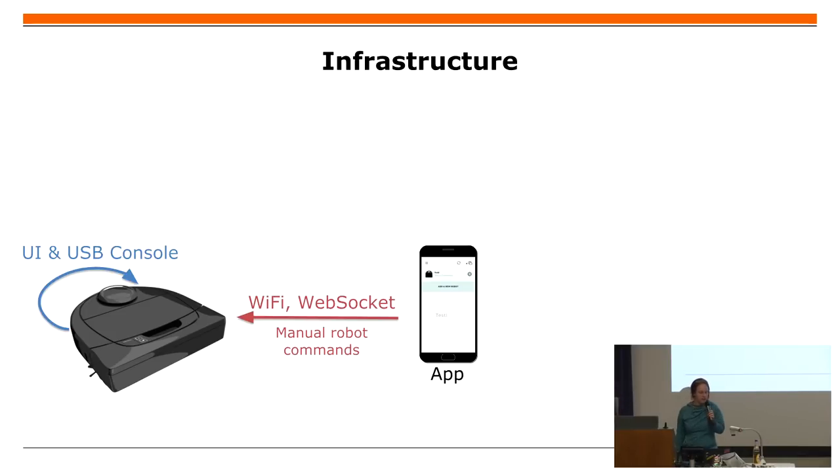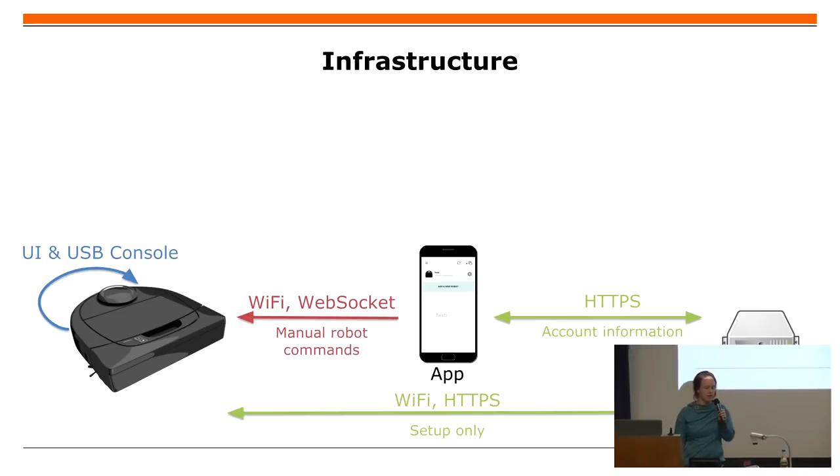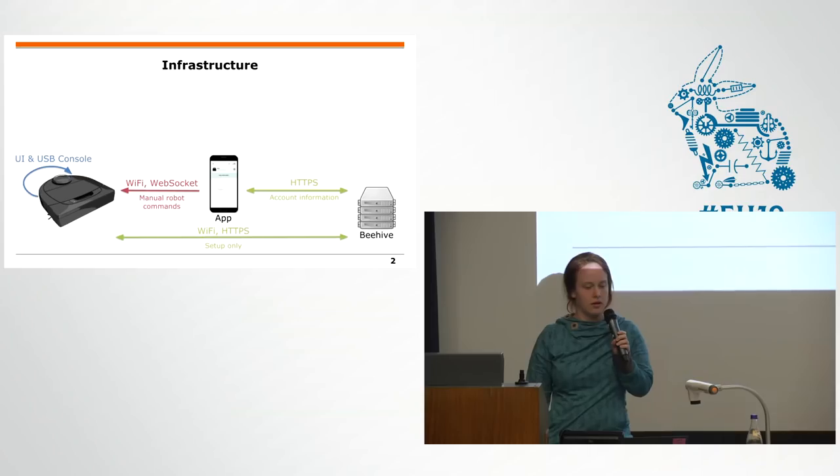For example, the app has a local Wi-Fi socket connection, and then you can do some direct control. This direct control is really important if you want to run your own vacuum cleaning robot contest. In the NITO system it's not really useful for the standard cleaning map, but it's funny. And you need it for the first setup with the Beehive Cloud, which is just there for user accounts in this ecosystem.